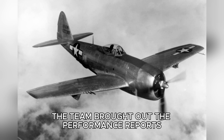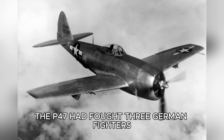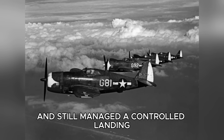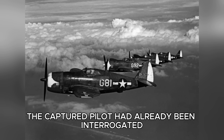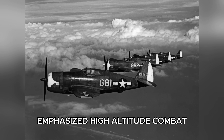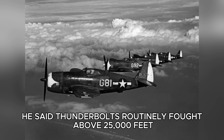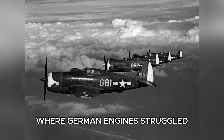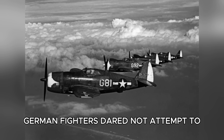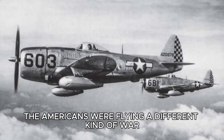As noon passed, the team brought out the performance reports from the aircraft's brief and chaotic final flight before it crashed. The P-47 had fought three German fighters, survived a catastrophic oil leak, absorbed cannon hits, and still managed a controlled landing. The captured pilot had already been interrogated, but his statements only deepened the mystery. He explained that American training emphasized high-altitude combat, high-speed dives, and energy tactics. He said Thunderbolts routinely fought above 25,000 feet, where German engines struggled, and that the aircraft could dive at speeds German fighters dared not attempt. To Hans, this was more shocking than the physical aircraft itself. The Americans were flying a different kind of war.